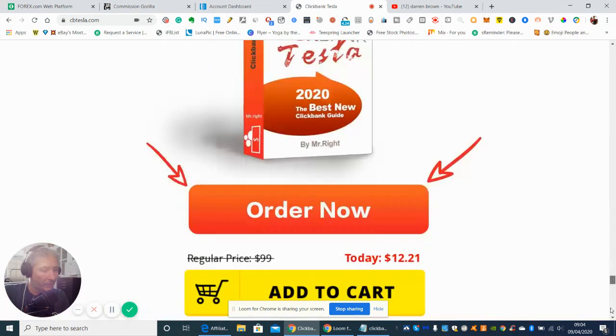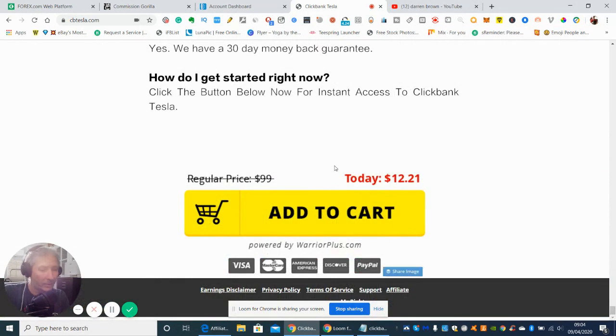Now it comes with a very low buying price, which is $12.21, and basically it's done by using Clickbank.